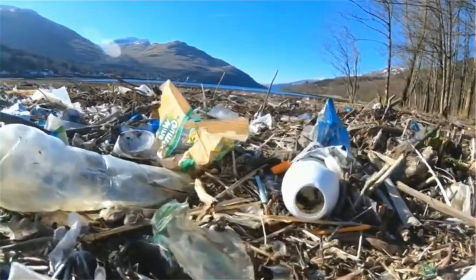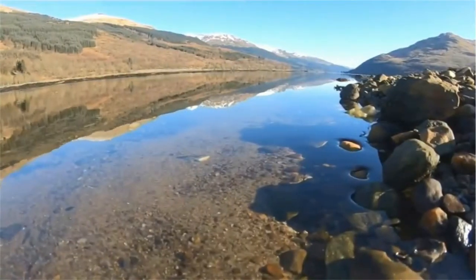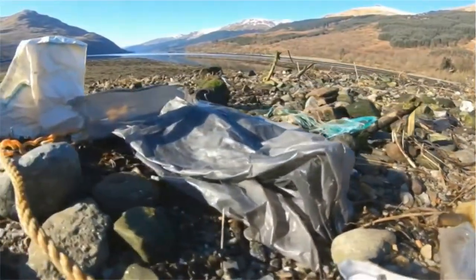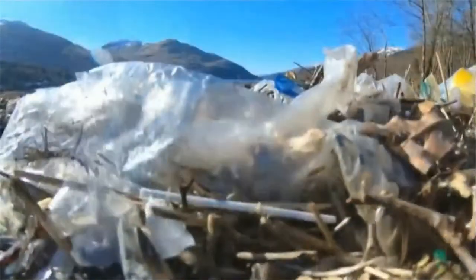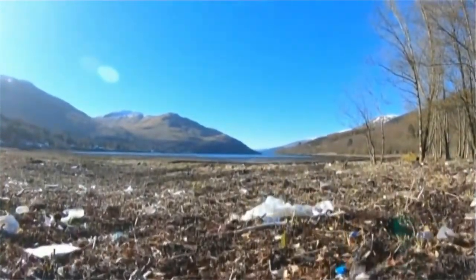Some of Scotland's most beautiful beaches are sinking beneath a sea of plastic. When the tide goes out at Arica it leaves behind piles of the stuff. This is one of Scotland's litter sinks — places where tide, wind and geography combine to create pockets of pollution. They're becoming a problem across the country.